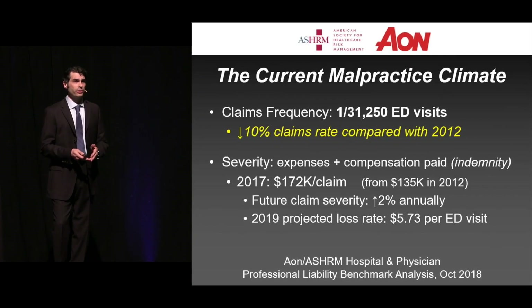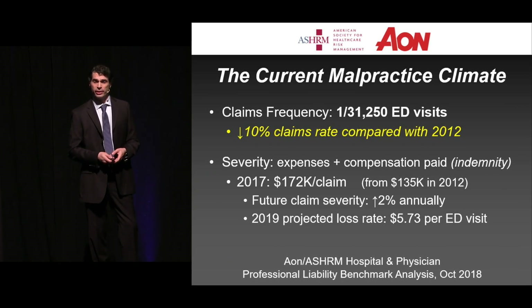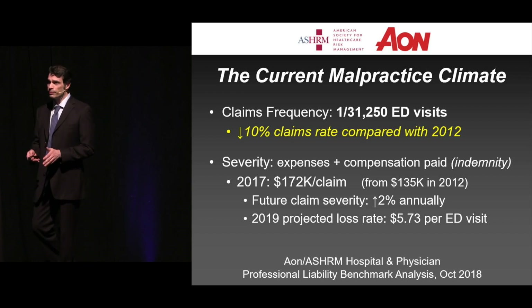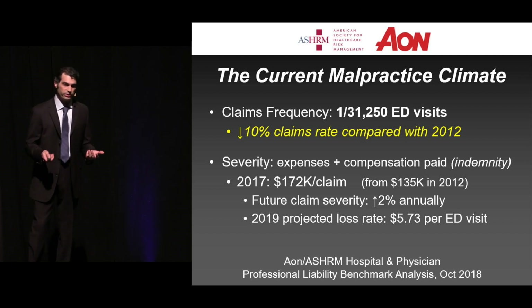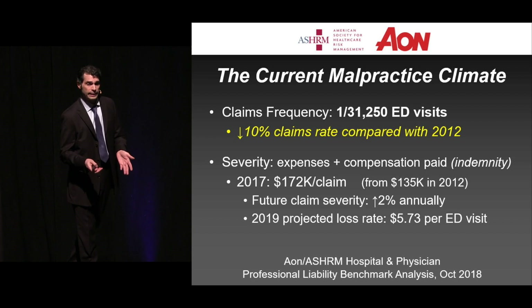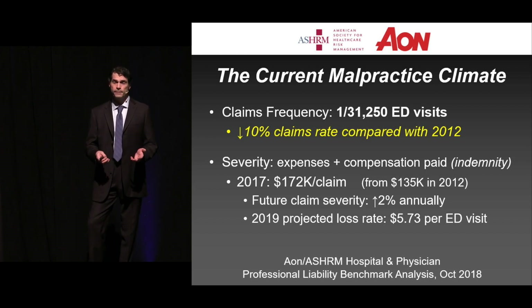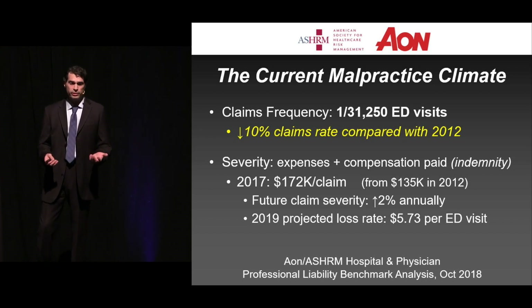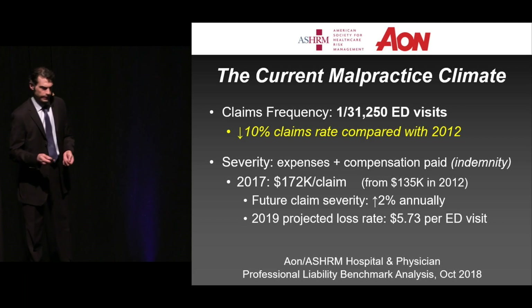Aon is another carrier. What they've seen, and here's some good news, is that their claims frequency has actually decreased by about 10% since 2012. This is the first positive data that I've seen since I've been running this course — roughly 1 in 31,000 cases. Now on average, the amount of money that's involved when you look at the expenses plus compensation paid out is $172,000 per claim, up from $135,000 just a few years prior. They anticipate the amount paid out will go up about 2% every year, and for this year they're anticipating that roughly $5.73 will be paid out for each ED visit.